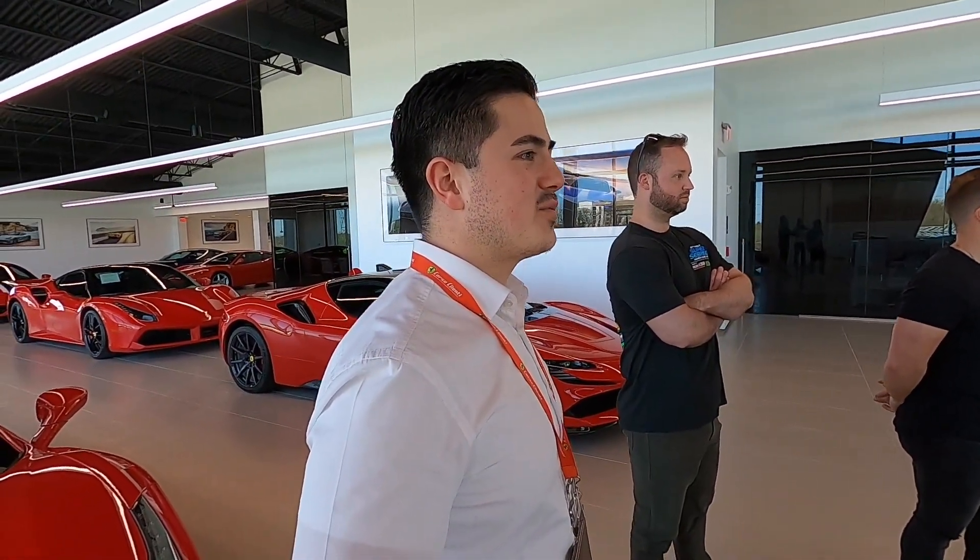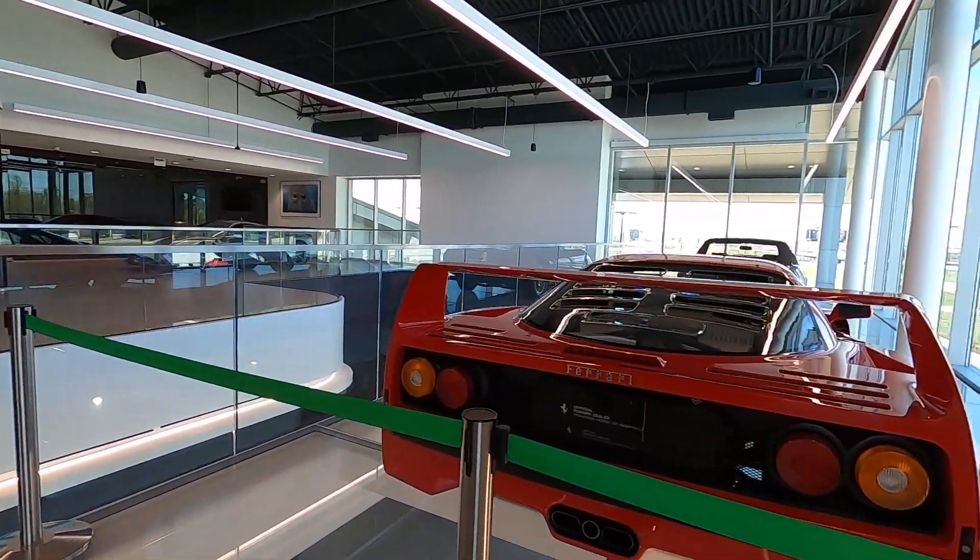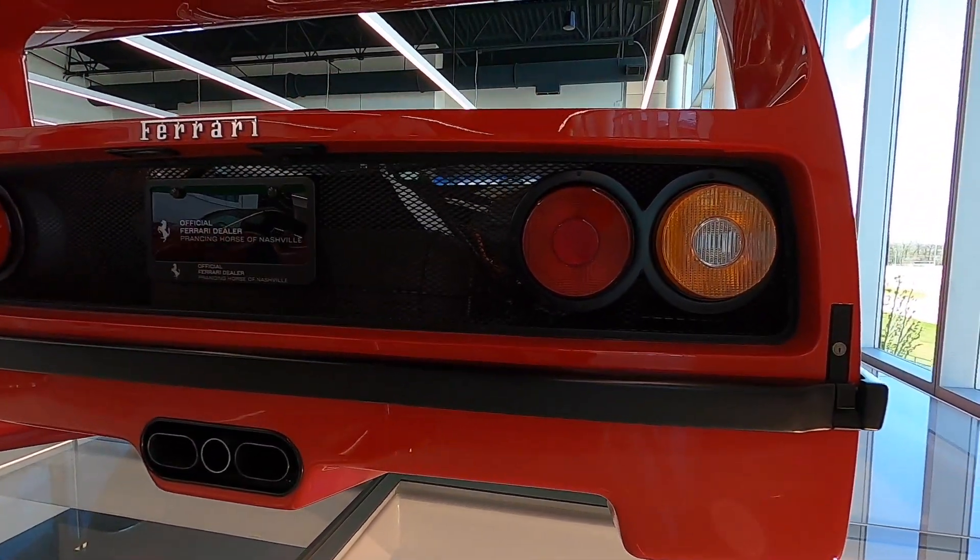It's a 72 Daytona Spider right there. That one also came back from Cavallino and it won best of the best. What's the cost? You're looking at three and a half to four million dollars. And the model — so they'll know — it's a 1990 F40.